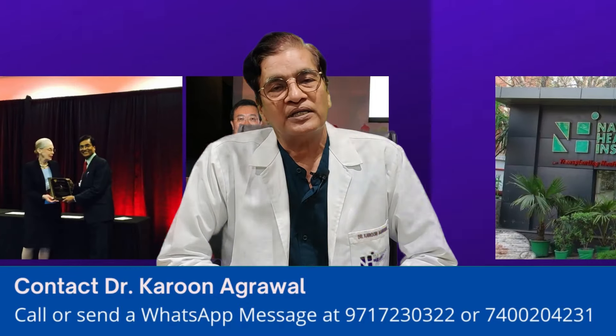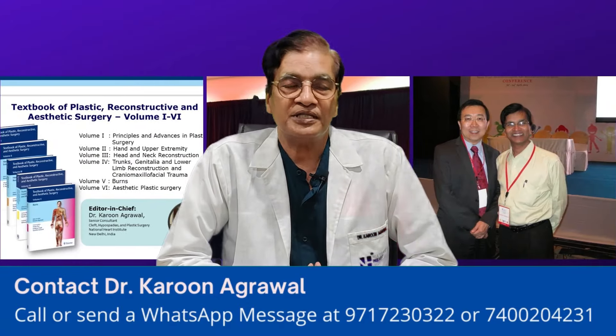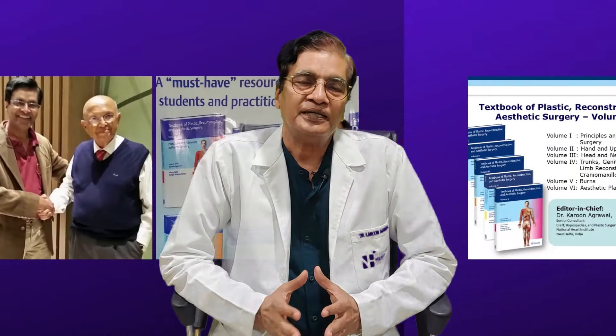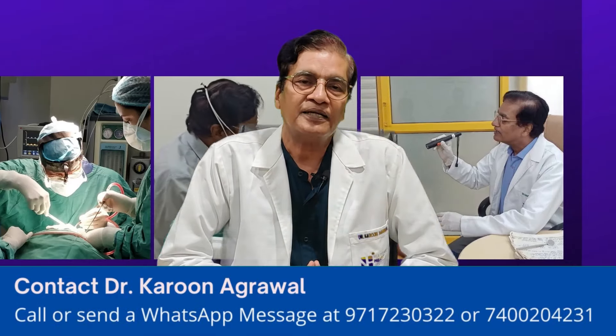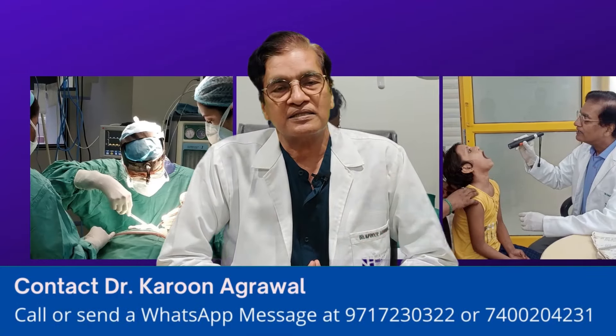Lastly, ear keloid is surgically possible, but it has a protocol. We can remove it with a surgical operation, but then we need further therapy afterwards so that the chances of recurrence are less and less.